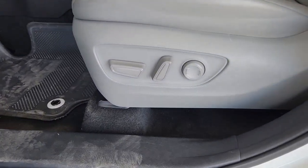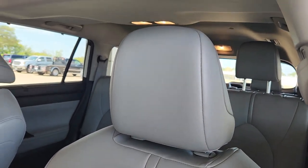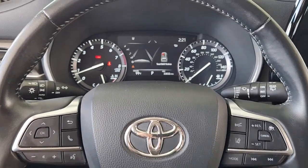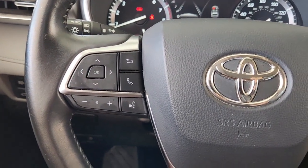The following are some of this vehicle's highlighted options: keyless entry, sun moonroof, satellite radio, power passenger seat, power lift gate, fog lamps, Bluetooth connection, aluminum wheels, power driver seat, electronic stability control.